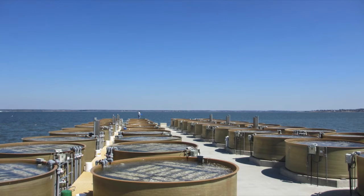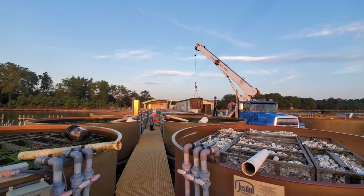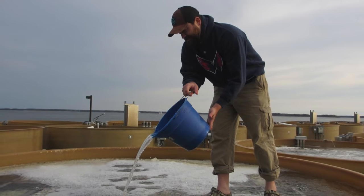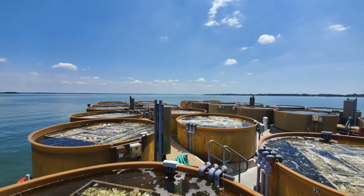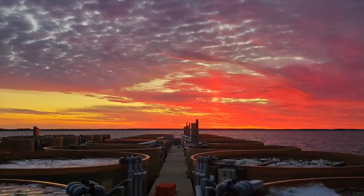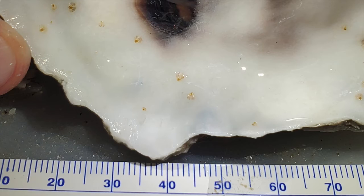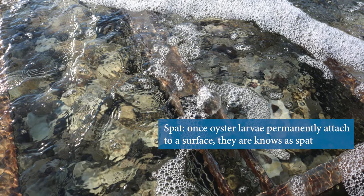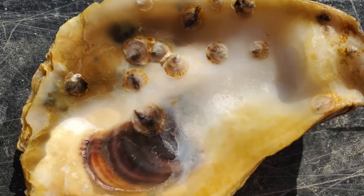A large pier extending out onto the Choptank River houses 52 setting tanks. Each tank holds about 100,000 clean host oyster shells. Mature larvae are introduced into these setting tanks and allowed to attach to the hard substrate — oyster shell — and metamorphose. Larvae get one shot at this process; their future depends on attaching to one of the shells in these tanks. After about 48 hours, most of the larvae have glued themselves to the shell and can no longer swim, and are referred to as spat. Once a tank of spat on shell has grown in ambient natural conditions for a week, the spat in the tank are ready to be transferred to their final planting site.